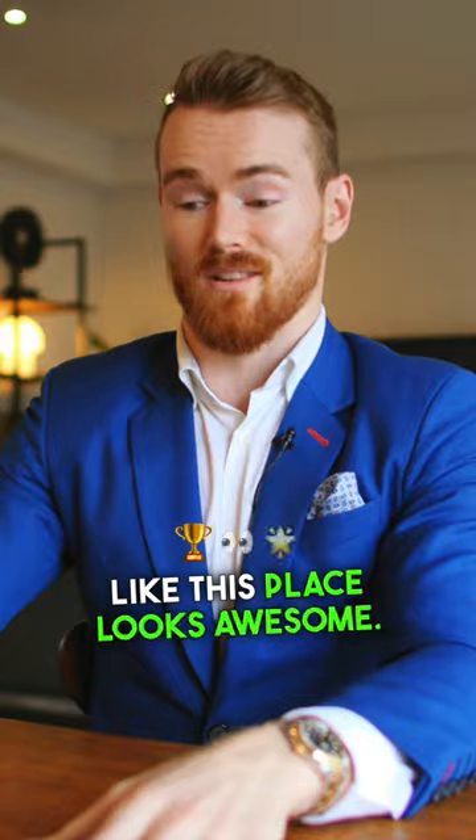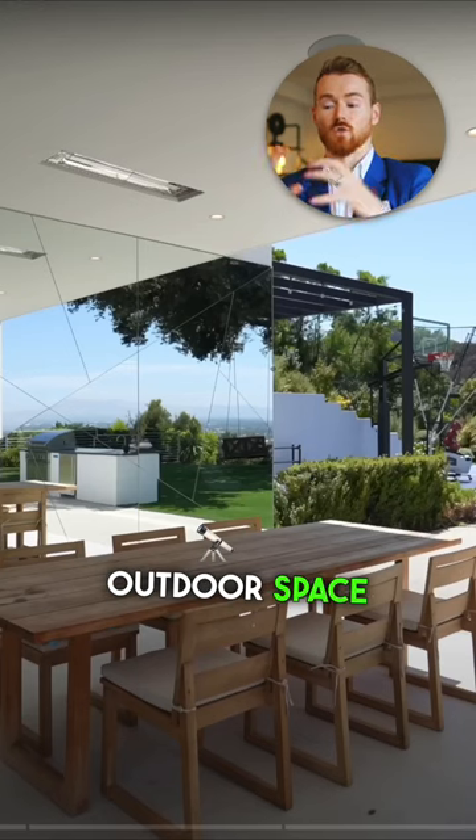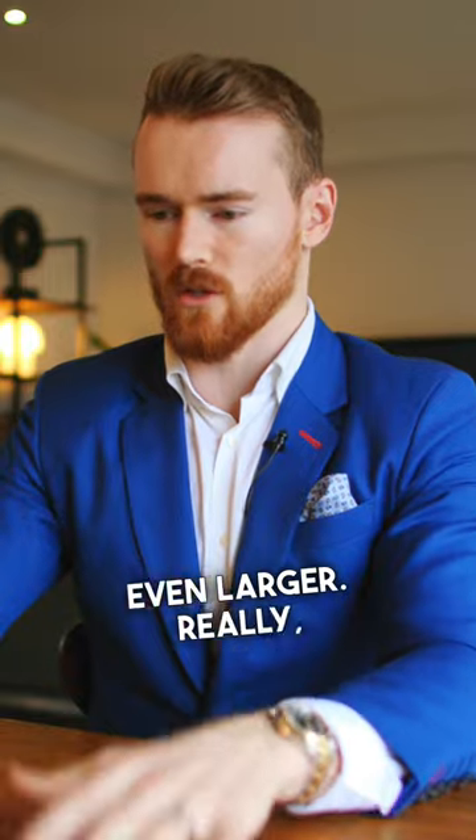This is really smart — using mirrors outside to make your outdoor space look and feel even larger. Really, really cool.